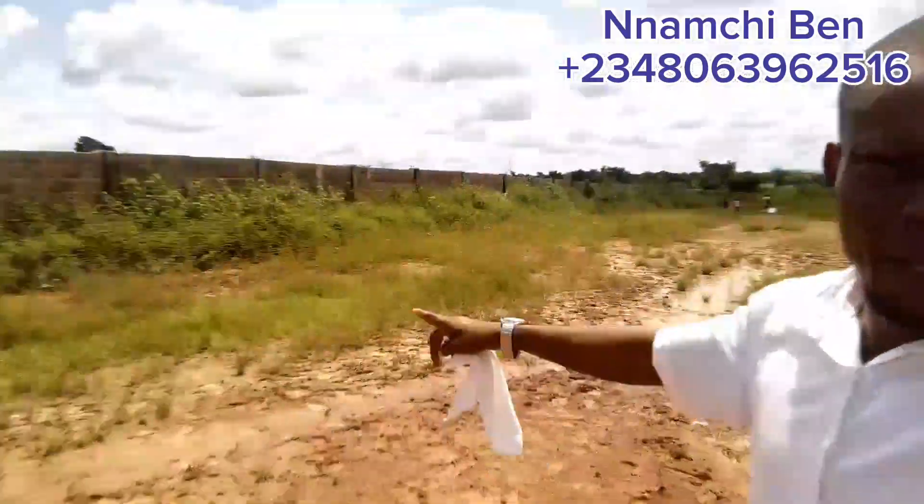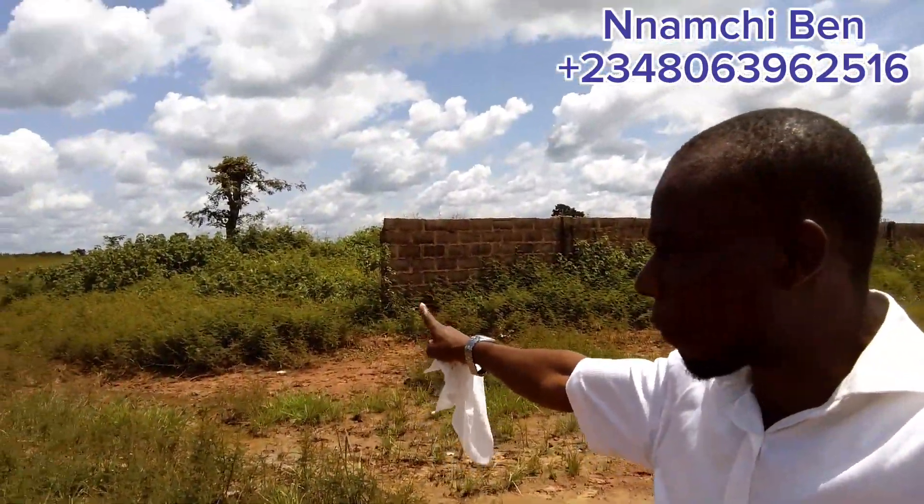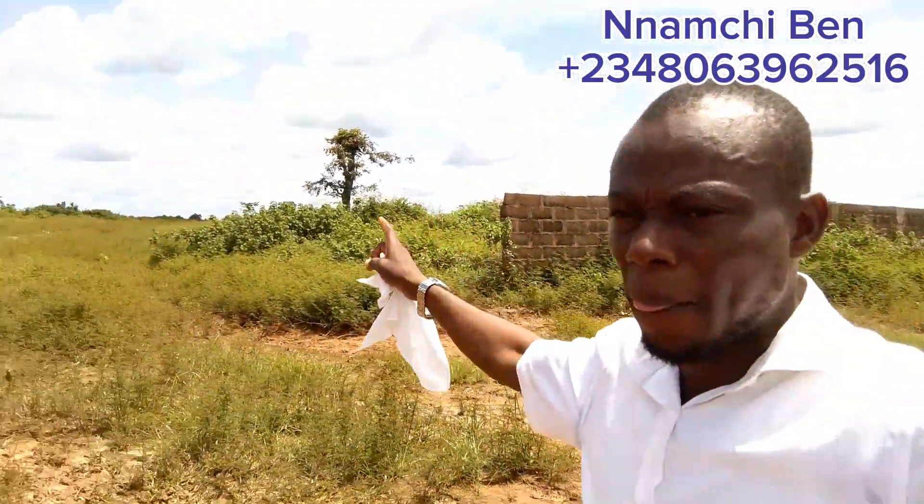As you can see, this is Pasu A4 Federation Layout, and this place we are seeing now is Army's property where they want to build a barracks here in Enugu State. This property now has a C of O — a registered C of O is secured.